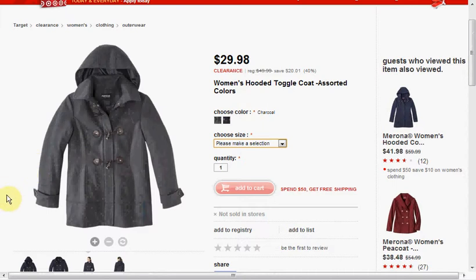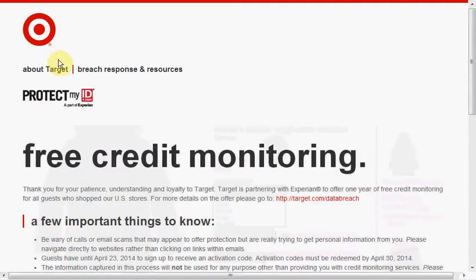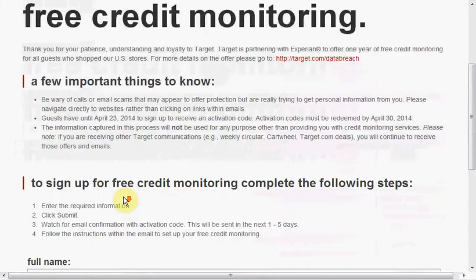Today at Target you can get the women's hooded toggle coat in either gray or black, in sizes from small to XL. Target is also offering free credit monitoring when you go to this website — you have until April 23rd to sign up with your activation code.